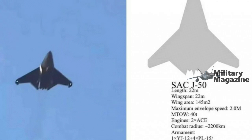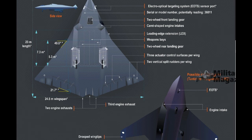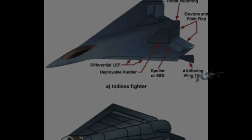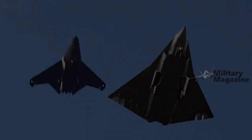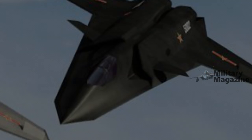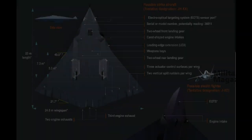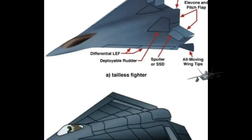The J-50's armament highlights its versatility in both offensive and defensive scenarios. It is equipped with four PL-15 long-range air-to-air missiles, four PL-17 advanced air-to-air missiles, and a YJ-12 supersonic anti-ship missile. The PL-15, one of the most advanced air-to-air missiles globally, features an active electronically scanned array radar seeker and two-way data link, enabling it to engage highly maneuverable targets at ranges up to 300 kilometers. The PL-17 is optimized for engaging high-value targets like surveillance aircraft and bombers, using dual-pulse rocket motors and advanced radar evasion technology.